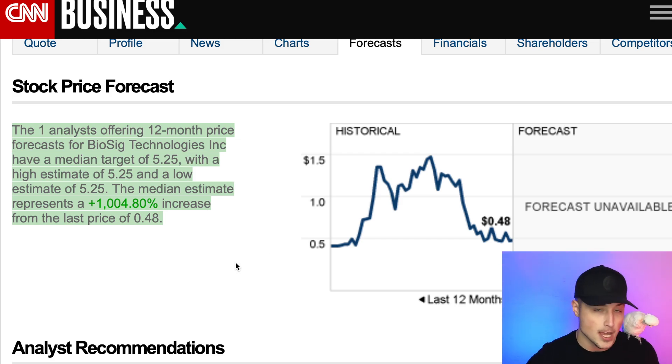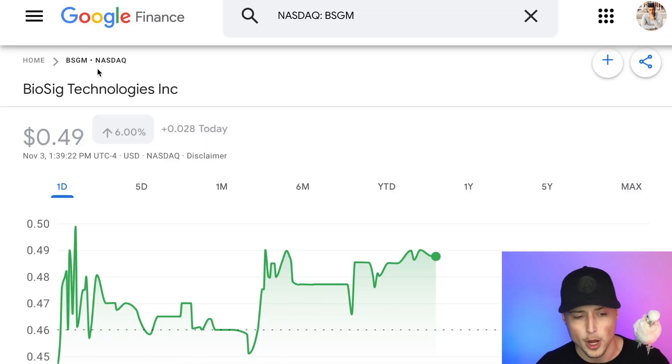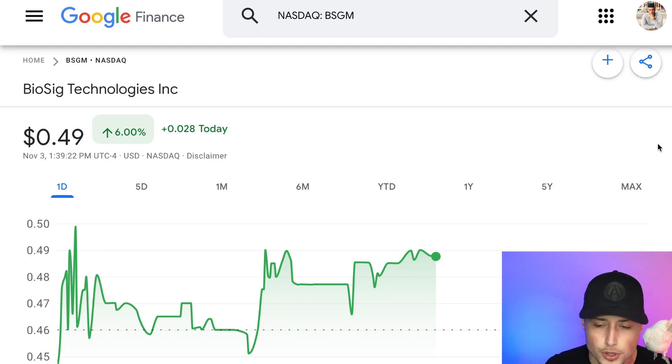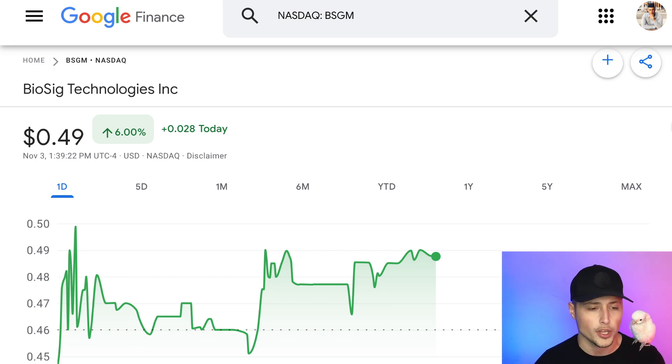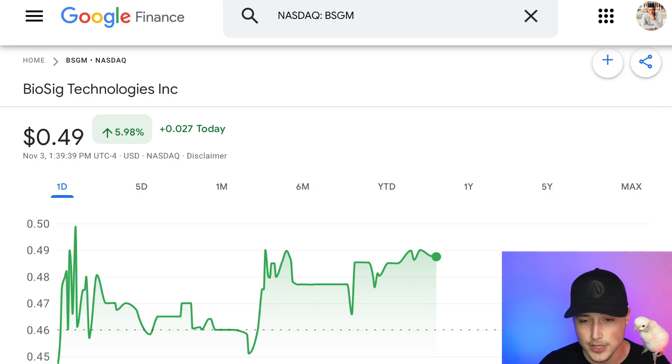The ball is in your court — the research is in your hands. I just wanted to share ticker symbol BSGM with you. This is not financial advice whatsoever; I want you guys to go out there and do your own research first. Let me know in the comments below what you think of ticker symbol BSGM. I'll put this one on your radar before the close of today.